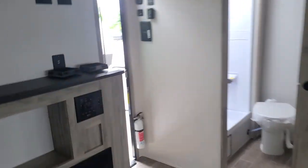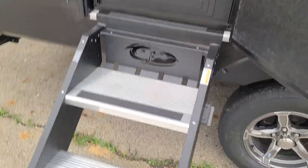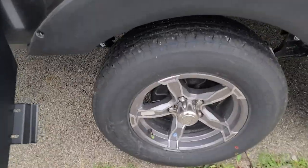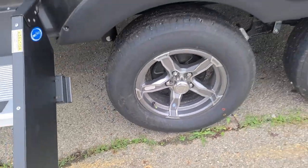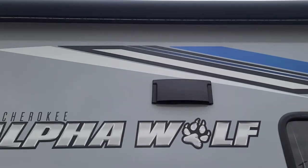Let's go to the outside and I'll show you some of the great features out here. You've got the friction-hinge door so it stays where it's supposed to, a screen door as well, solid steps, that large grab handle, aluminum alloy wheels with powder coat, and those valve stems that turn red when the pressure is off — so you don't have to squat down and check it all the time.